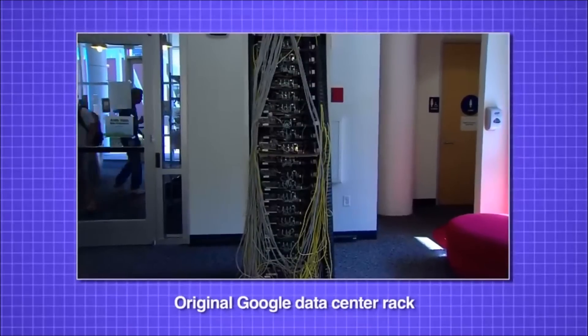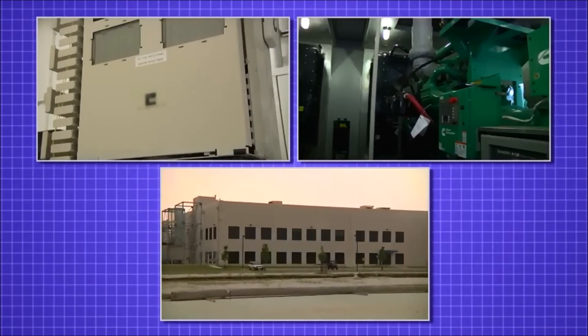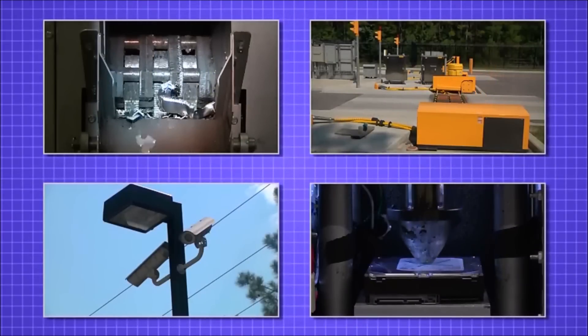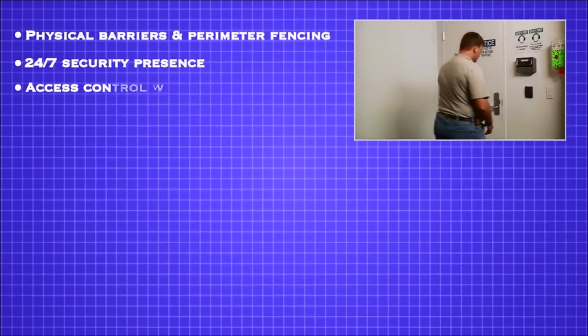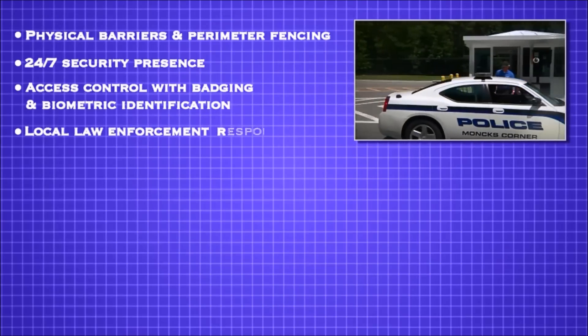It's been many years since Google built its first data center, and along the way they've evolved into sophisticated data center designers. As you've seen in this video, Google works to secure and protect its customers' data with numerous safeguards, including physical barriers and perimeter fencing, 24-7 security presence, access control with badging and biometric identification, and local law enforcement response.